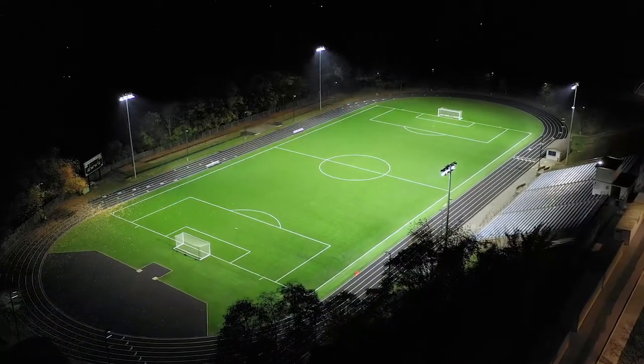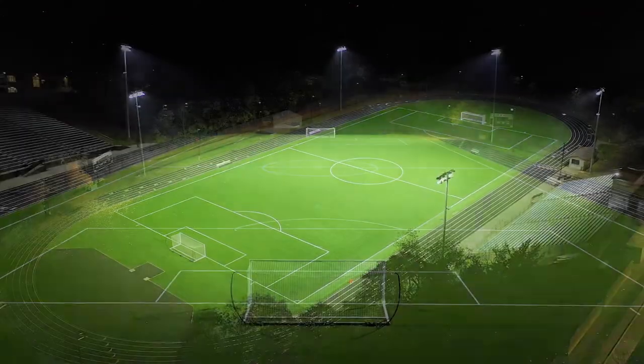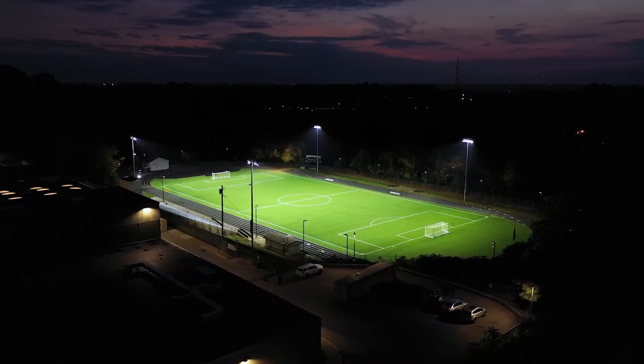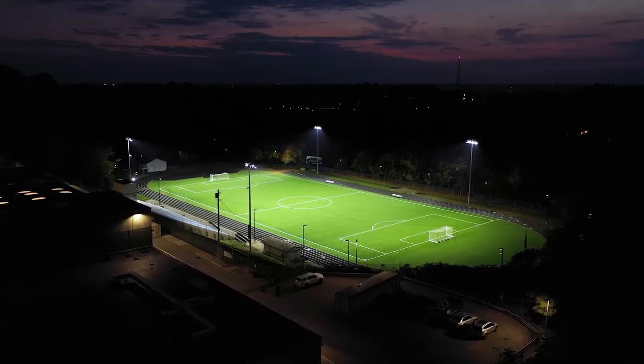We were the only soccer stadium — or stadium in general — in the Western Pennsylvania area that for our classification or school size did not have lights. There had been conversations about adding lights, but there were some major concerns about the surrounding neighborhoods and spill of light coming into the neighborhoods, affecting neighbors and households. Obviously, if you own a home behind our soccer field, you don't want lights shining into your living room at 10, 10:30 at night.